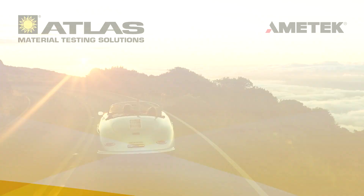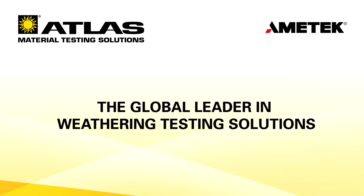Atlas Material Testing Technology, the global leader in weathering testing solutions.